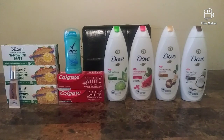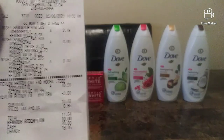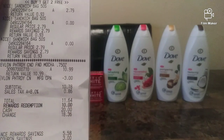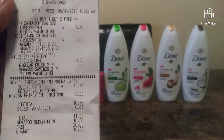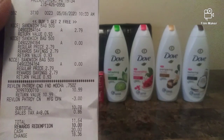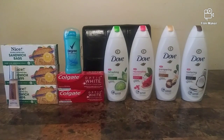I paid $1.64. I was supposed to get back an $8 register reward but it did not print, so the manager came to the register and added 8,000 points to my account. Here's my receipt — you can see the $2.79, the $10.99, and the $3 manufactured coupon. I used 10,000 rewards; it came to $11.64, so I paid $1.64 and got back 8,000 points since the $8 register reward didn't print.